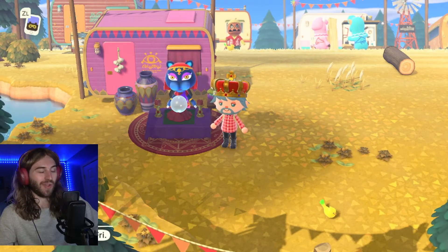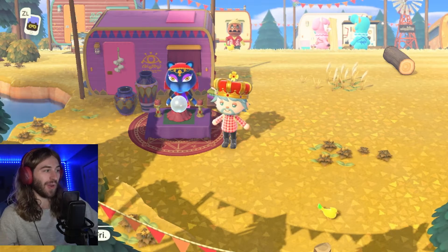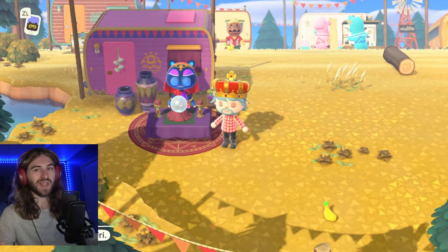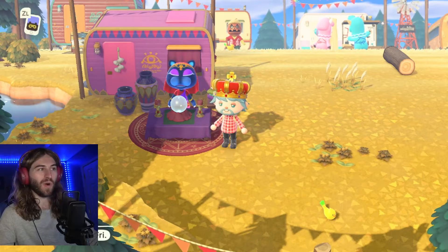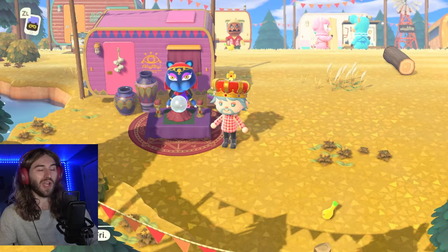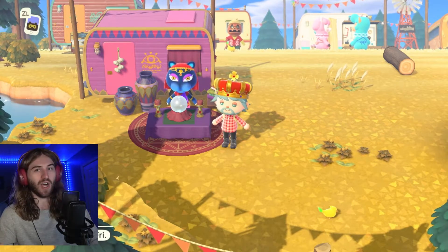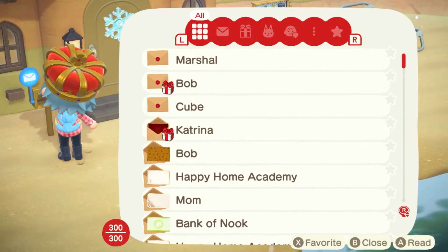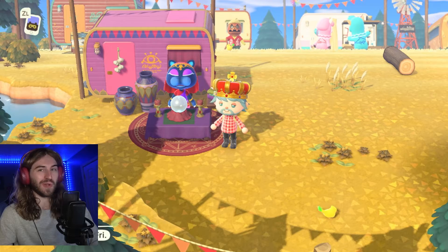If you happen to get bad luck with money, you won't be able to find any gold nuggets, you'll earn fewer bells from balloons and shaking trees, and there won't be any money rocks or glowing spots on your island. Katrina also has a purification option where she'll purify you and remove any bad luck. She'll also send you a present in the mail the next day — it's about 10,000 bells and totally worth it if you want to collect all the items she gives.